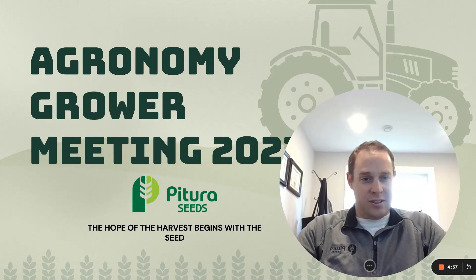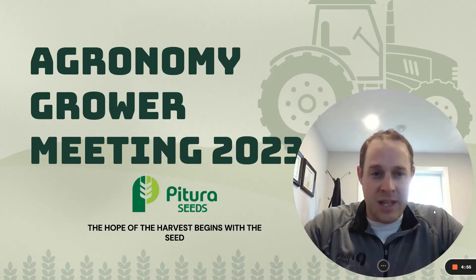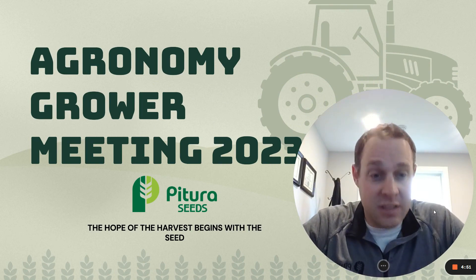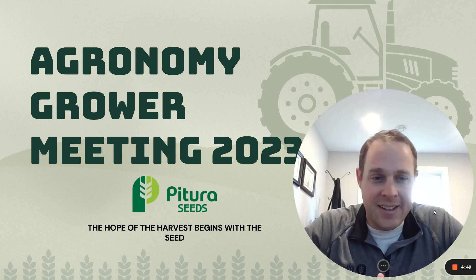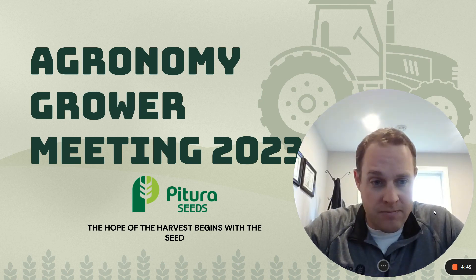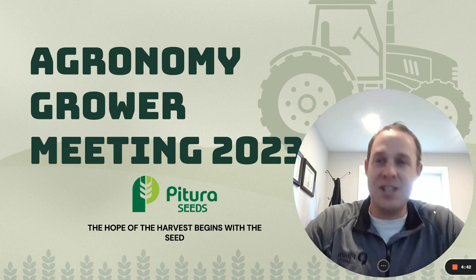Hi, it's fall time. And what does fall time mean? It means the agronomy grower meeting series are back. We are going to be taking the show on the road — we're not creating a touring t-shirt.